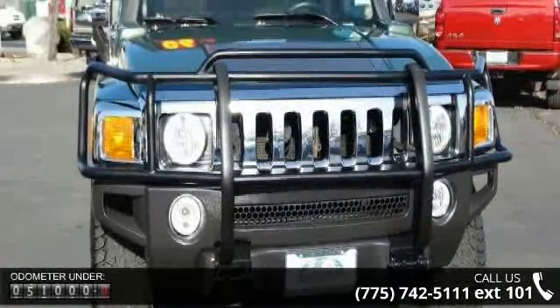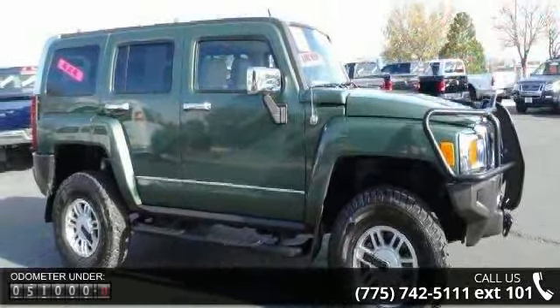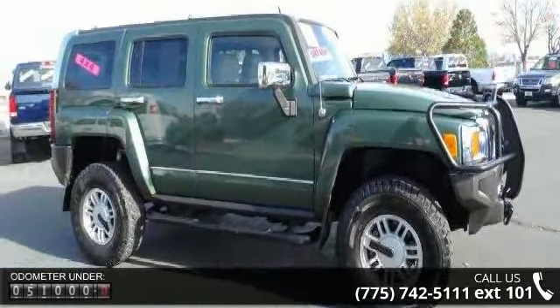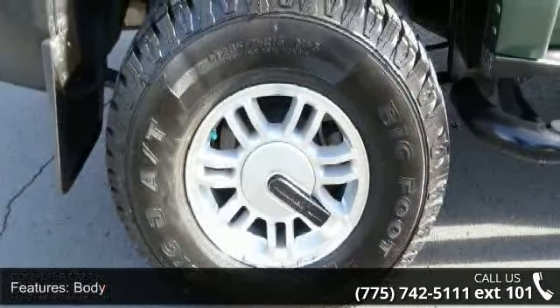Some of the top features included with this vehicle are body swing gate, driver side hinged, fixed glass, front and rear, painted single color, daytime running lamps, and fog lamps in front.